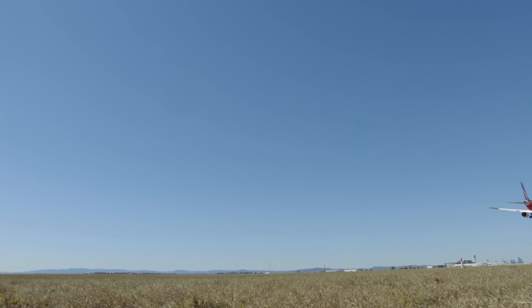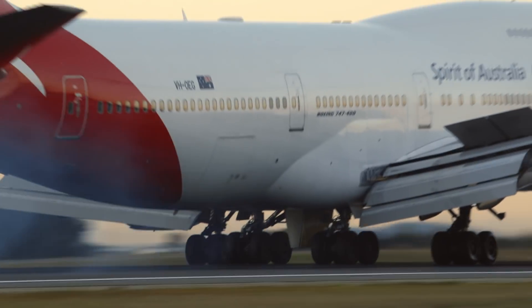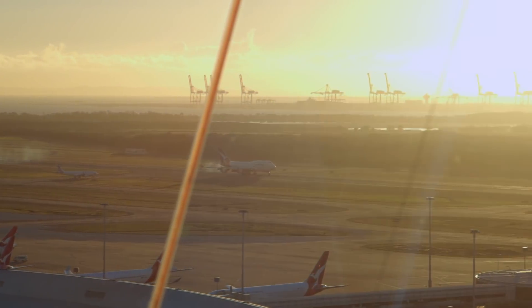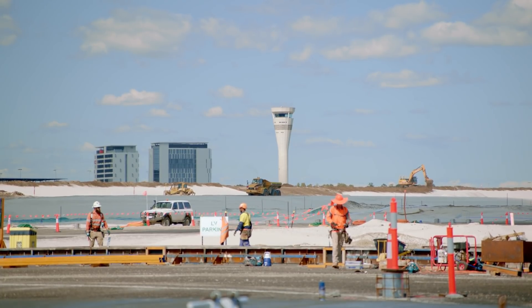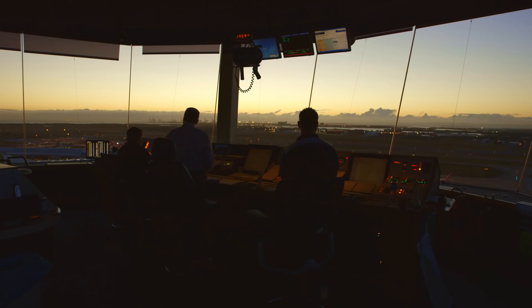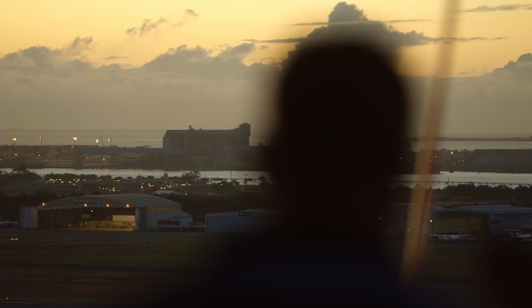It's important for BAC and Air Services to work together collaboratively, especially on a piece of equipment like the ILS. BAC does that important groundwork — preparing the ground, making sure it's at exactly the right level — and then our teams come in to install and test it. It's important that they are always by our side and that we can work together in a dynamic way.